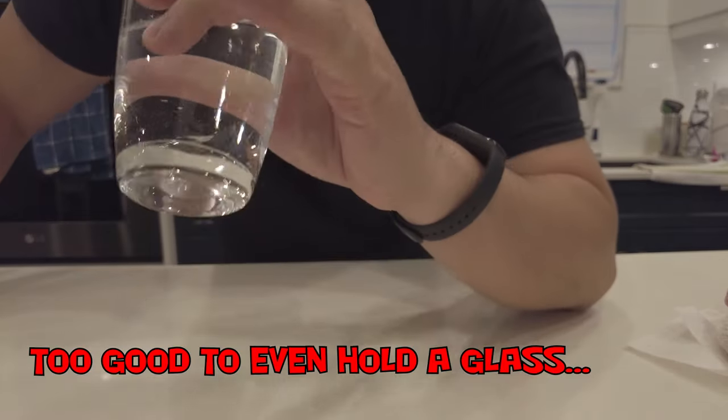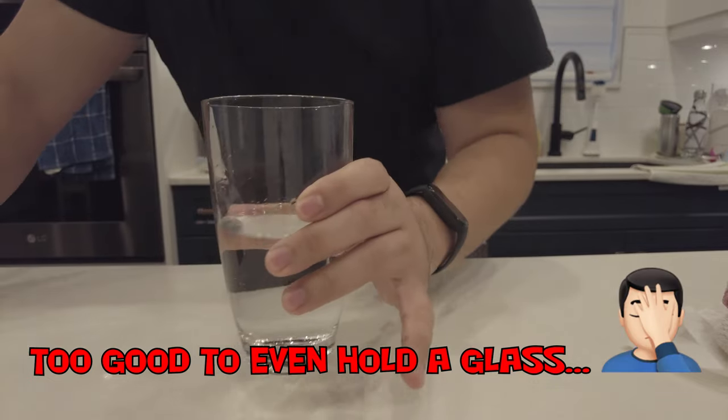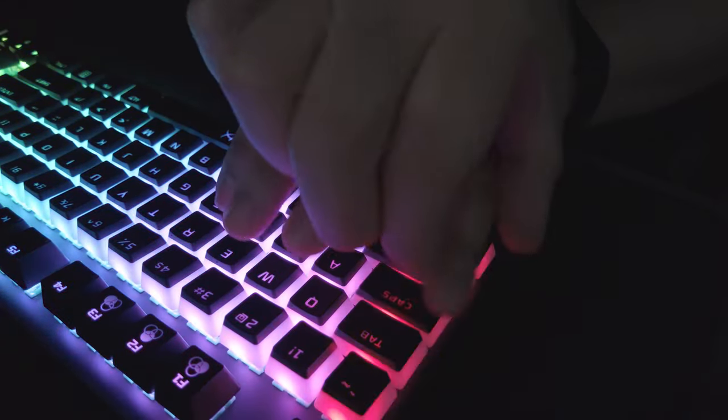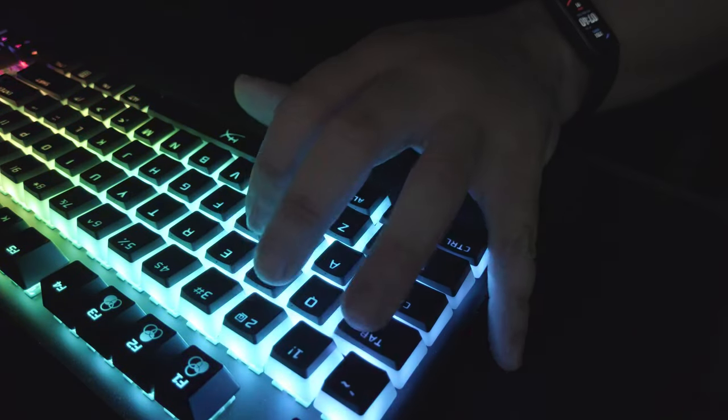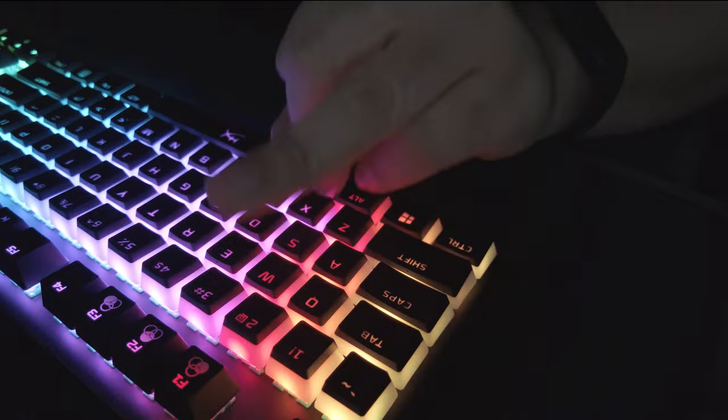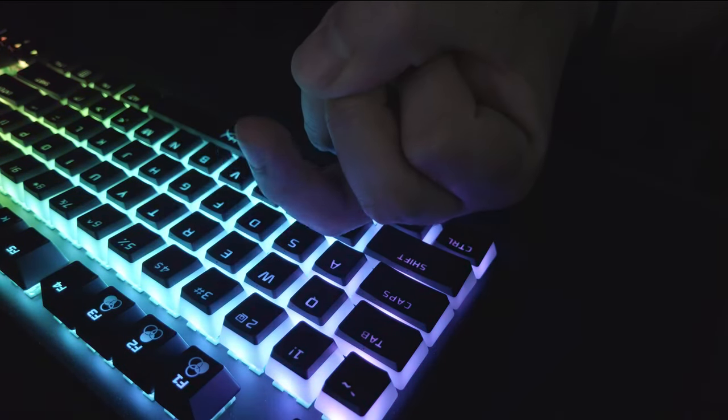One problem I have is that my pinky fingers are essentially useless. Even when I'm looking down at the keyboard, they have absolutely no dexterity and pretty much only press the shift key when I'm typing. Because of that, my ring finger has been getting double duty.